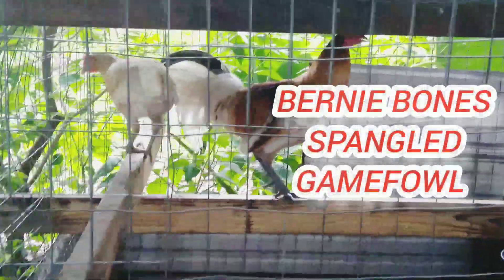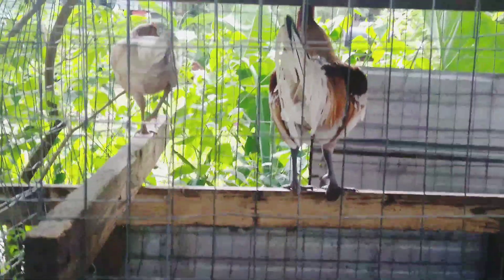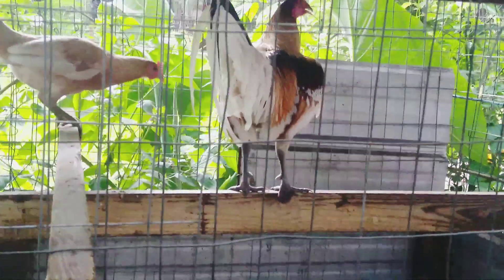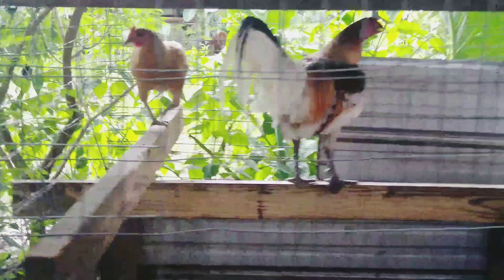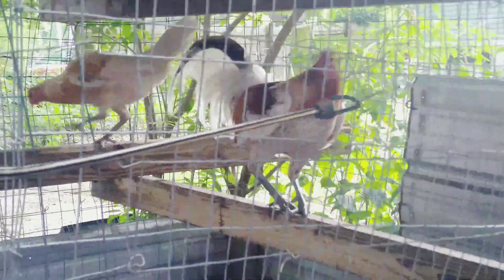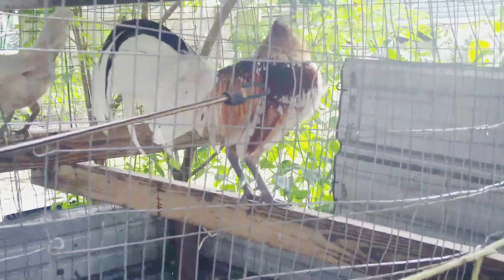And now we're going to look at the Spangled Hatch. These are a cross between Blue Face Hatch and White Hatch. I ordered the White Hatch eggs off of eBay a few years ago, blended on them, and this is what I've been coming up with. They're both pretty strong and fast birds.